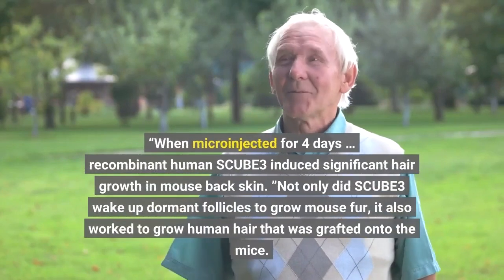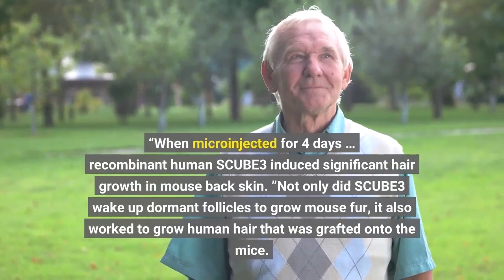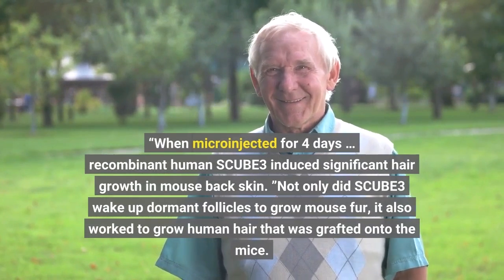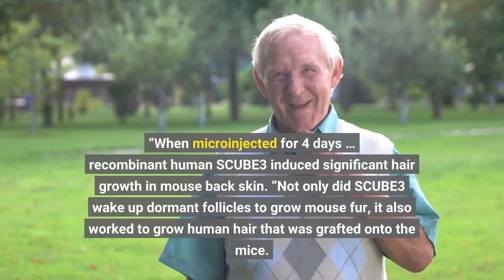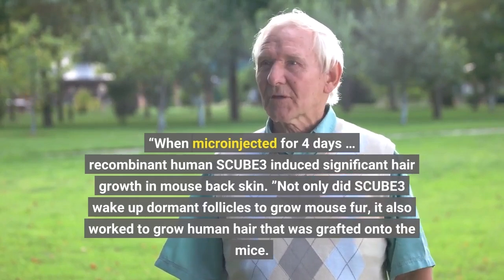When micro-injected for 4 days, recombinant human SCUBE-3 induced significant hair growth in mouse back skin. Not only did SCUBE-3 wake up dormant follicles to grow mouse fur, it also worked to grow human hair that was grafted onto the mice.